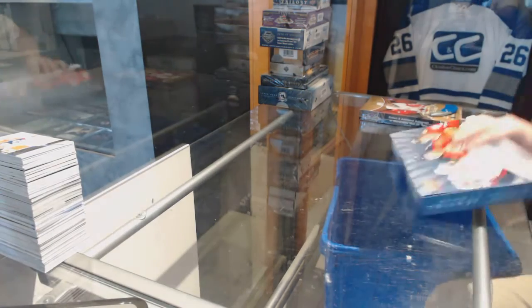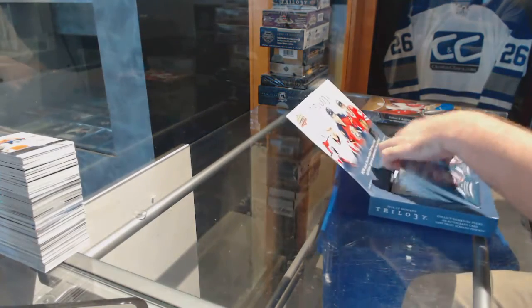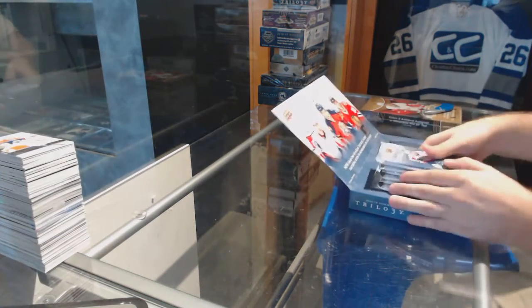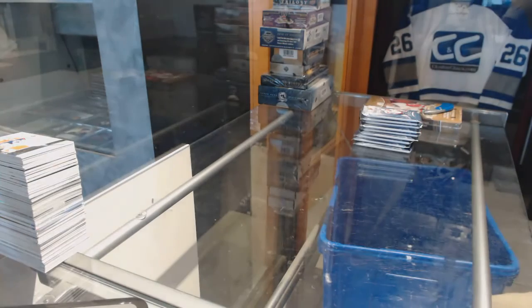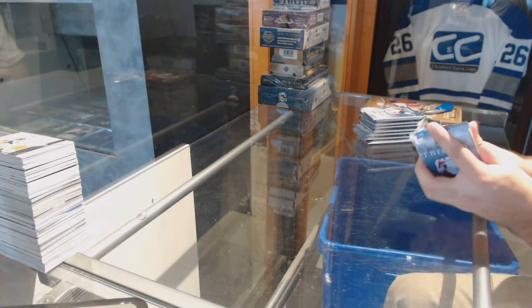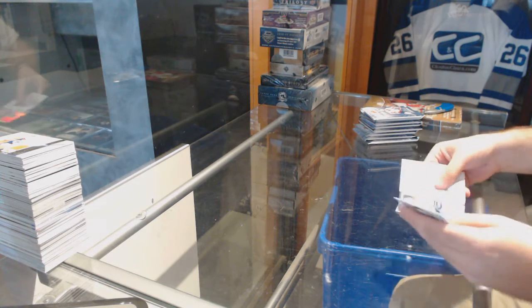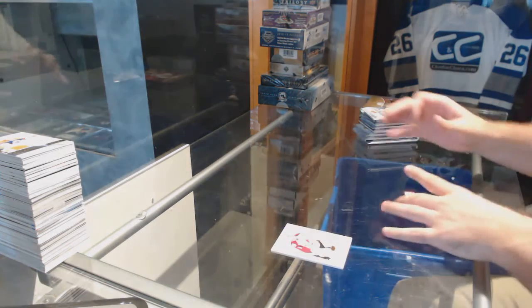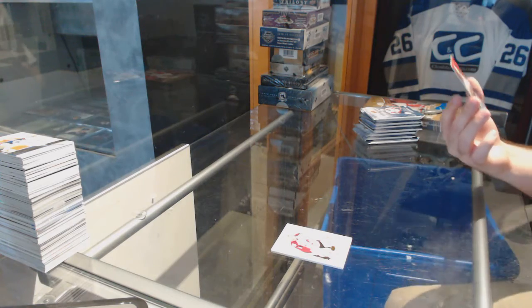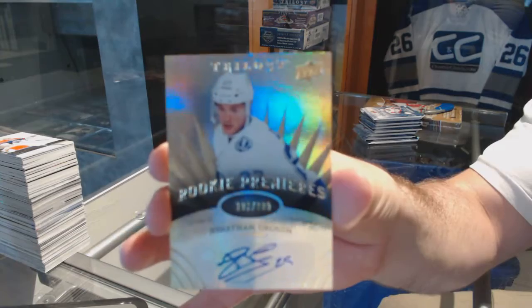CZ Break 7583. We have the Trilogy 1415 and the 1516 Showcase. We've got number to 399, Rookie Otto for the Tampa Bay Lightning, Jonathan Drouin.